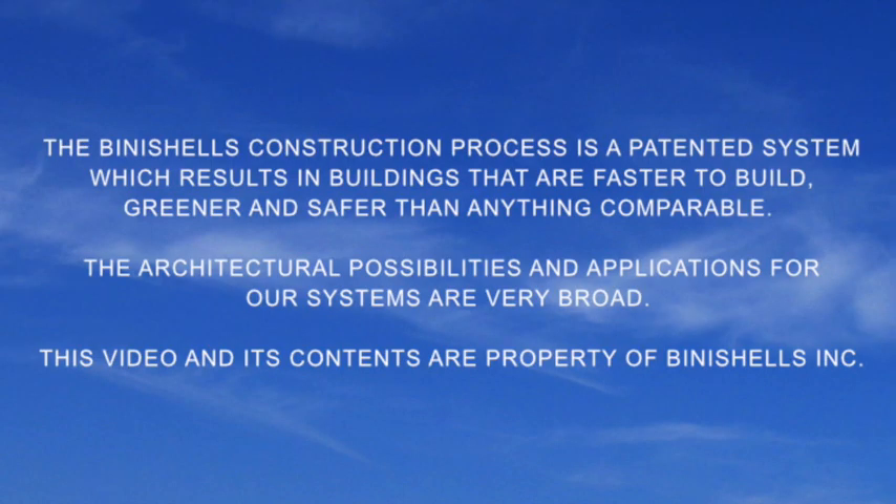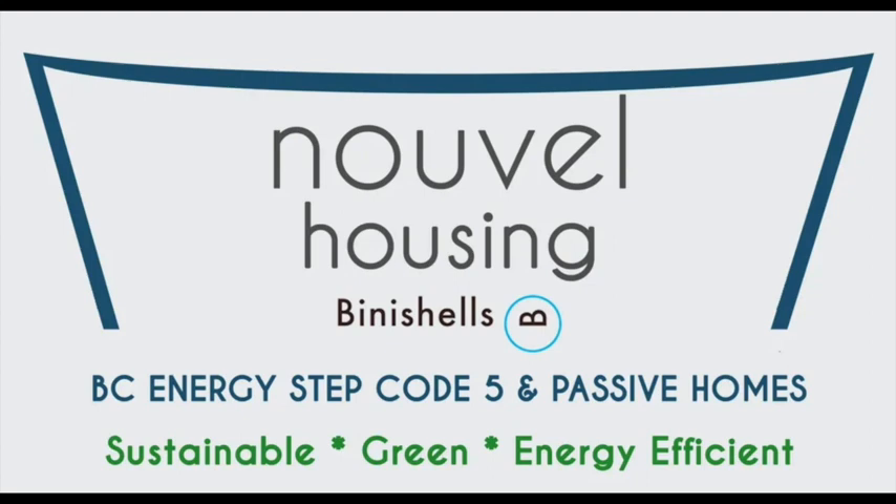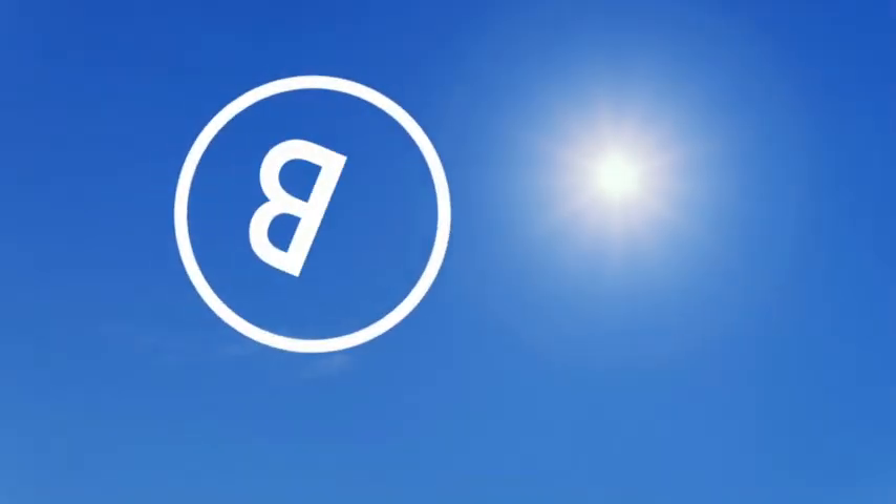We are building our first System E two-story prototype in conjunction with our Canadian licensee, Nouvelle Housing.